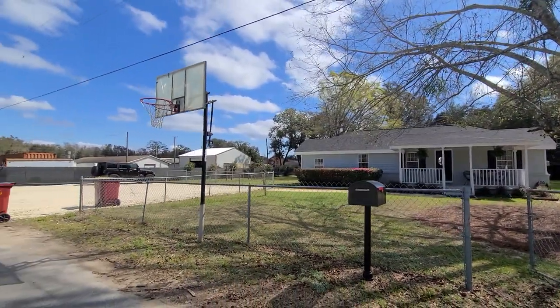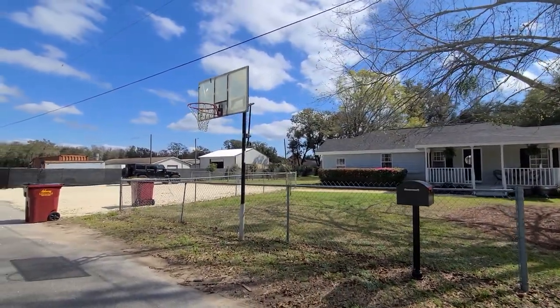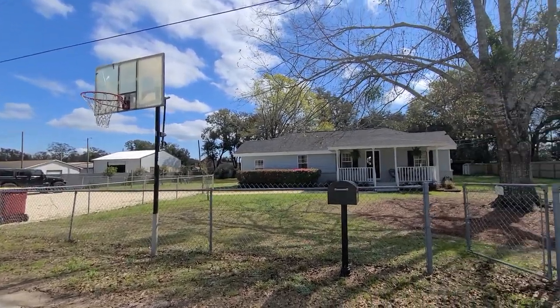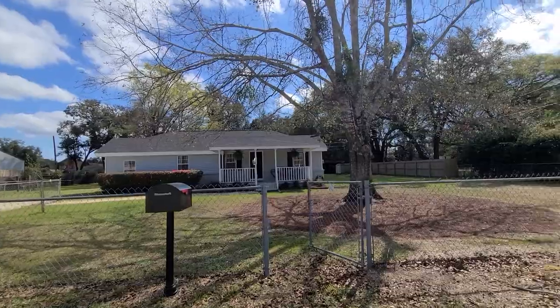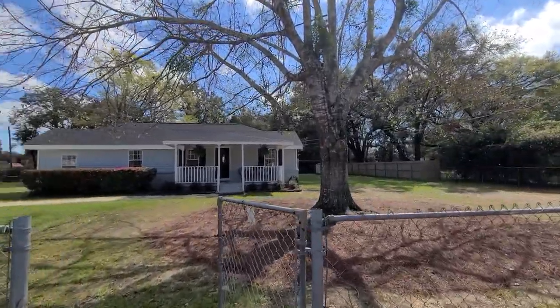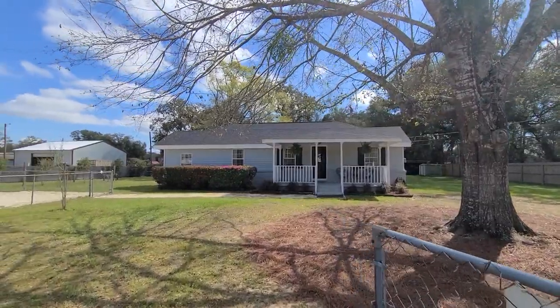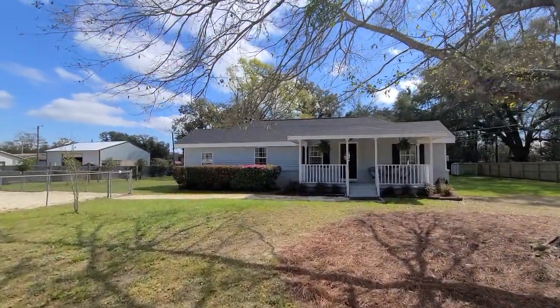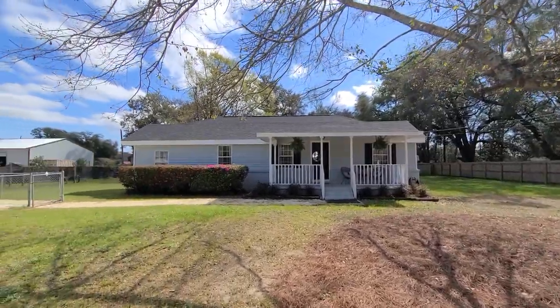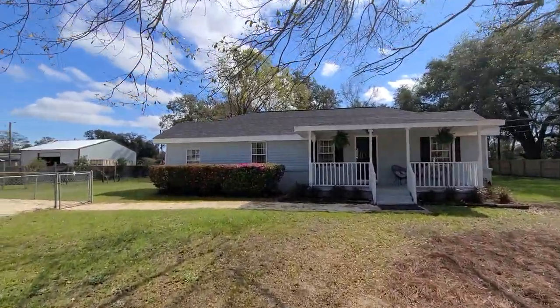This is a no-outlet street, so this basketball hoop makes perfect sense — no through traffic here. Our parking area over on the left is suitable for about 10 vehicles. We do have an above-ground swimming pool with a brand new liner, and the owner has just done so many wonderful upgrades. We have a new roof with new paint on the exterior.